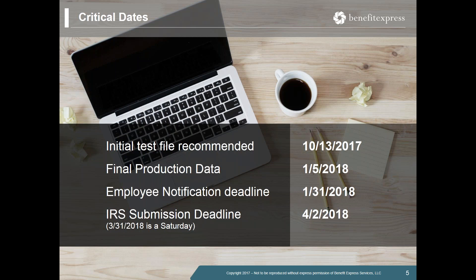To back into that date even further, we're looking for all initial test files to be provided by the recommended date of October 13th. That gives our group plenty of time to test and verify the files, address any questions, and ensure there is adequate time for you to review the statements as well. With that, I'll turn it over to our Director of Product Strategy, Gina Ortiz, to review the ACA Manager product.